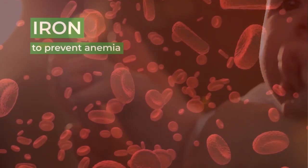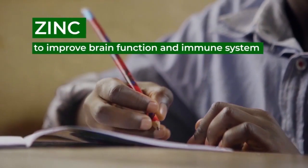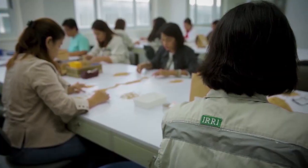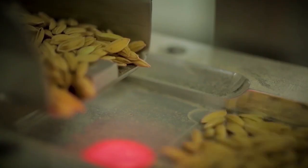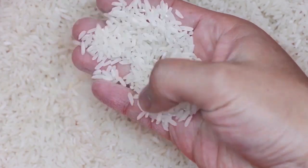We all need iron to have healthy red blood cells, and we need zinc to have a strong immune system. Usually, we get these nutrients from meat, shellfish, and legumes. But as we all know, not all of us can have access to these food items every day. At IRRI, we are figuring out a way to help rice-eating populations get these nutrients from rice.